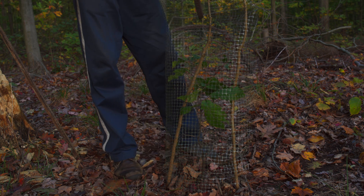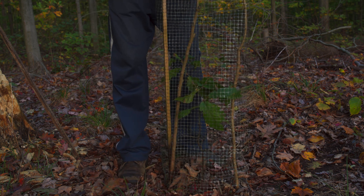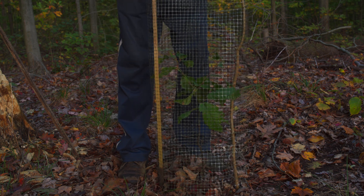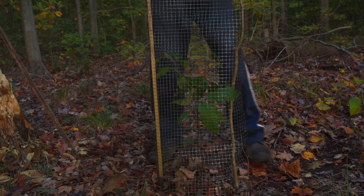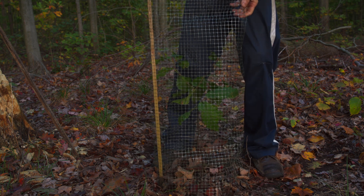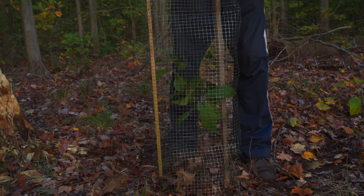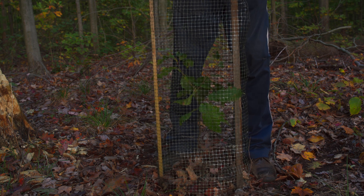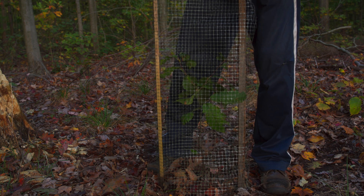I've got a couple of stakes here and I'm just going to replace these twigs that I used before with slightly better homemade stakes from my red pine trees. You might be hearing some rumbling in the distance — it's harvest season, and that's the sound of combines harvesting the corn in the distance.